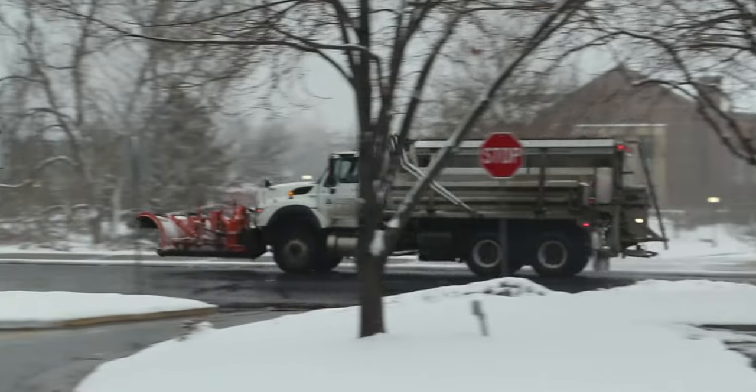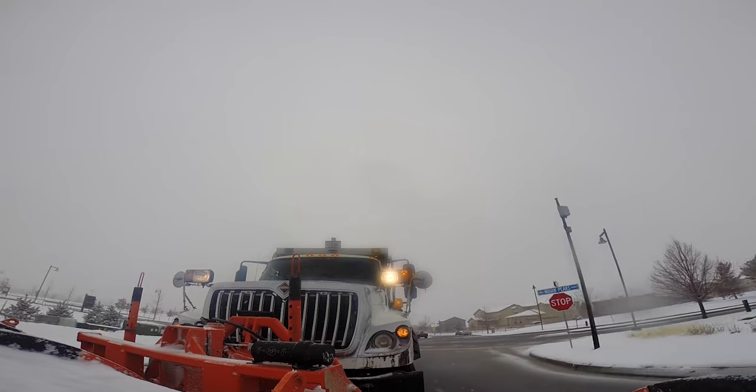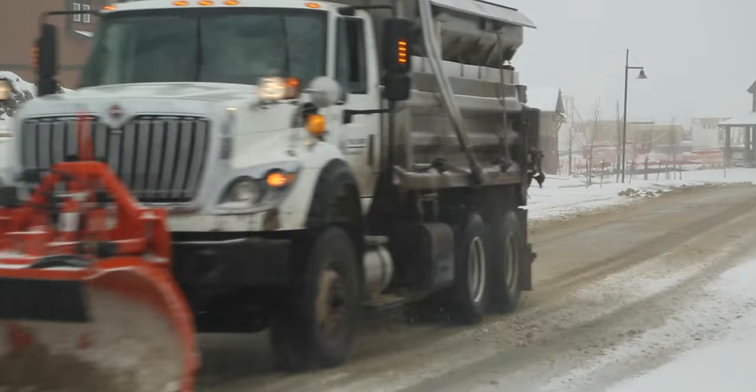So before snow starts, these plows are on the road. We're watching the weather, waiting for the snow to start, and our plows go out and get started. Secondary routes are minor collectors inside neighborhoods, and those are plowed next. Our goal is to get them within 12 hours of the storm ending.